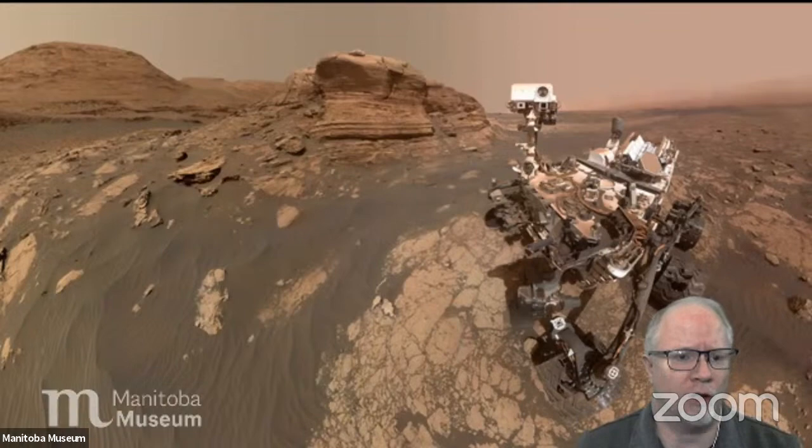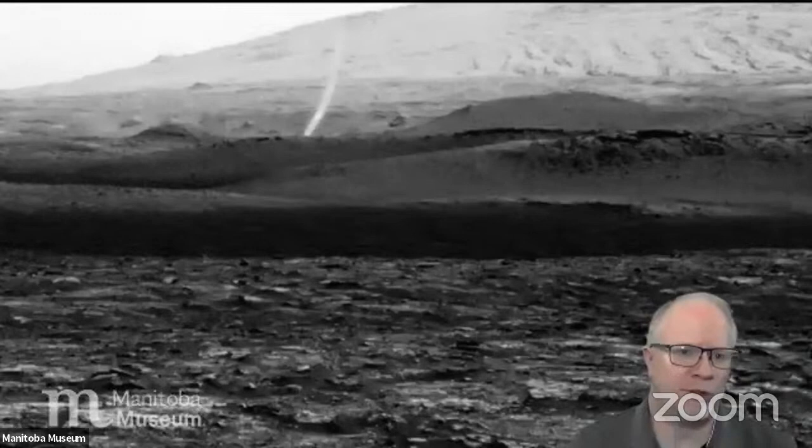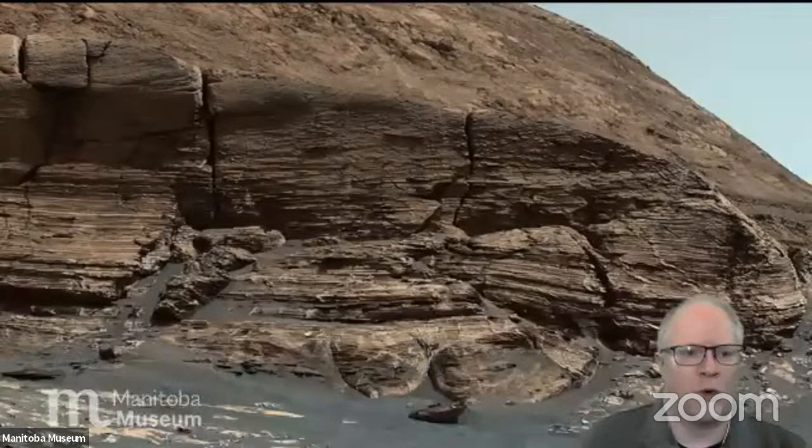This is what Mars is like — a red desert, lots of sand, lots of rock. There are the dust storms and dust devils. This is one that happened just by the Curiosity rover — it just happened to be taking pictures and these little tornado things showed up.